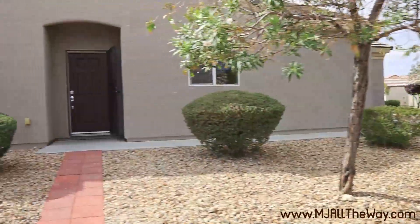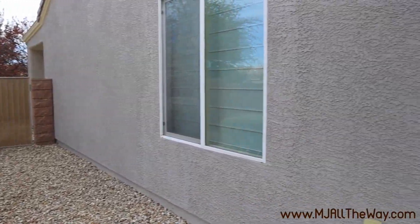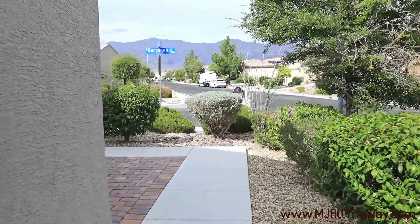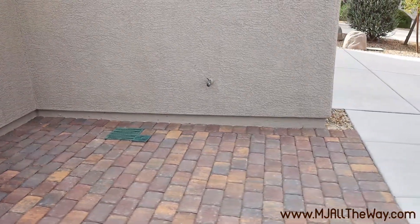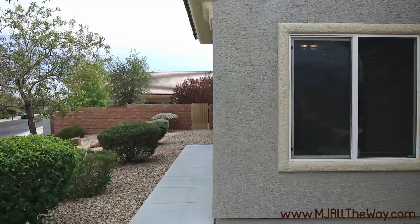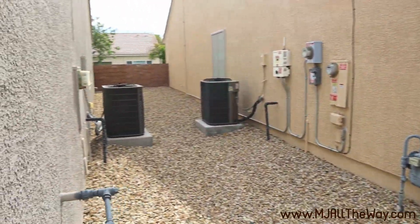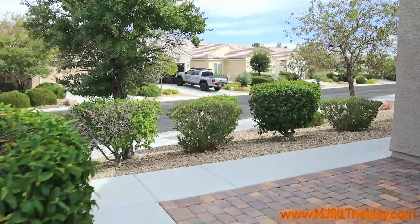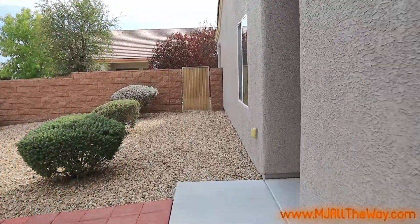This home sits on a large corner lot with easy-to-maintain desert landscaping. Sun City Aliante is a golf course community — this particular home is not directly on the golf course, so it has a lower price point, but you still get all those community amenities. There's a nice little porch area where you could put some chairs out. There's a two-bay garage with a water softener inside as well.